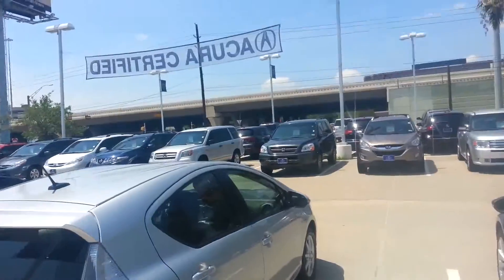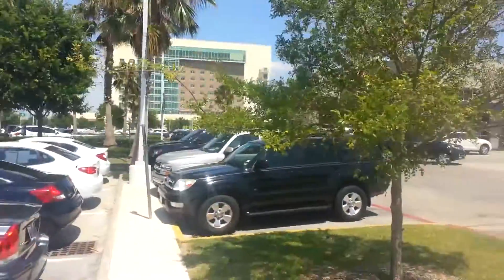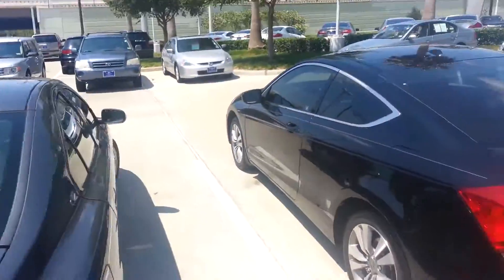We're looking to make some deals on cars. We've got market price on everything — come take a look. My name is Junior, I'm with John Eagle Acura. Give us a call, come see us right here off I-10 and Highway 6, right outside of Katy.